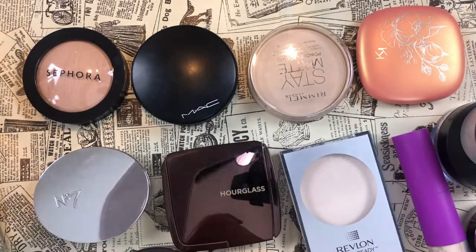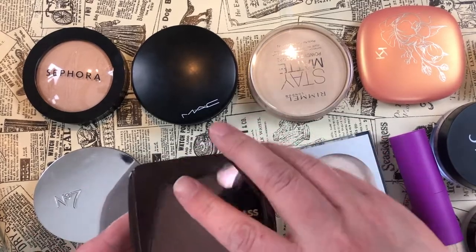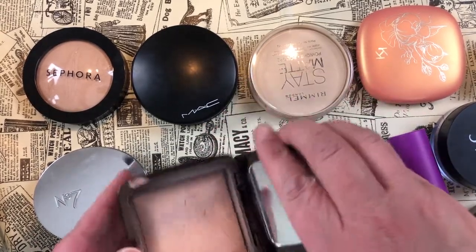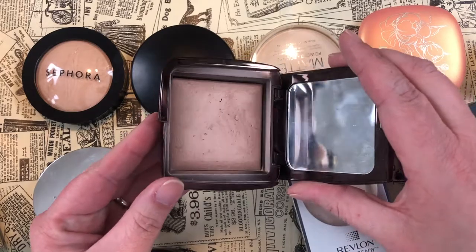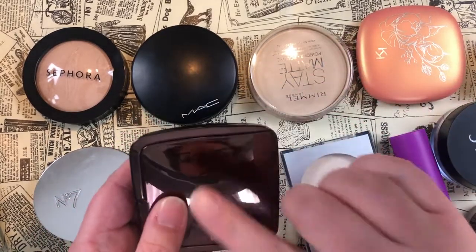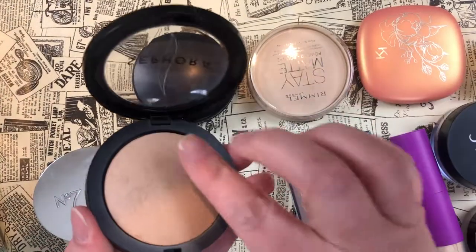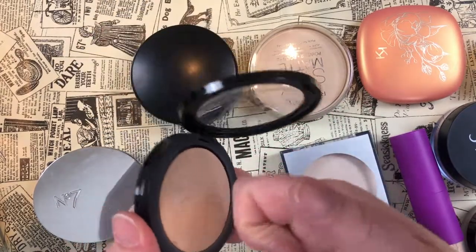I know I'm keeping my Hourglass Ambient Lighting Powder in shade Dim Light — I love this, though it is getting older and I need to work on using it up this year. Next, the Sephora Micro Smooth Powder — it's a very hard, finely milled powder, which makes it easy to pick up and use without getting too much product. I like this one.